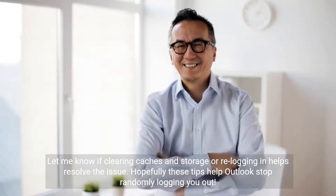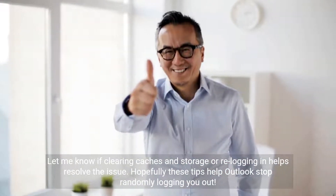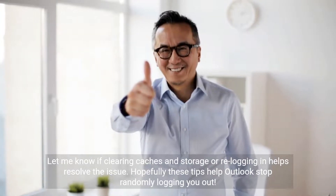Let me know if clearing caches and storage or re-logging in helps resolve the issue. Hopefully these tips help Outlook stop randomly logging you out — let me know if it doesn't. Thank you.